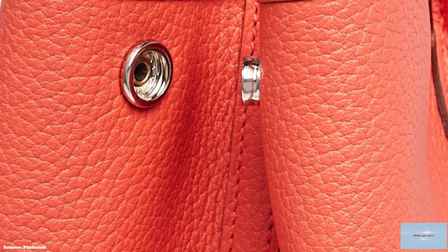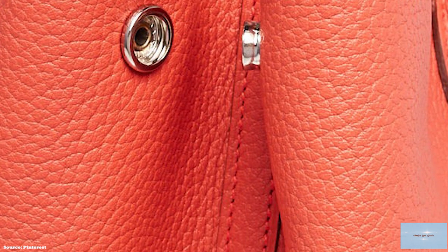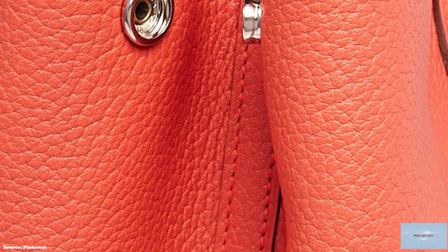Whether you're looking for a functional office bag or a casual shopper design, you'll have a lot of options to choose from in the Hermès Garden Party style.